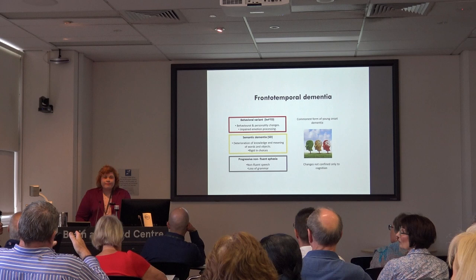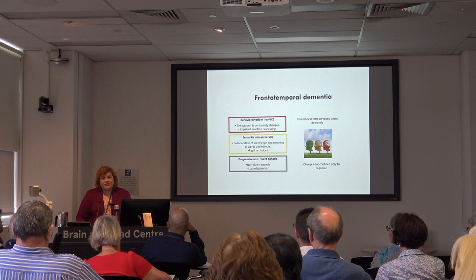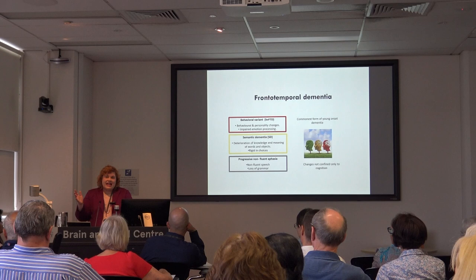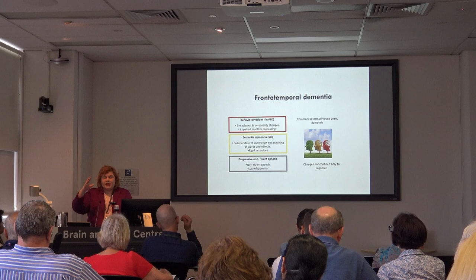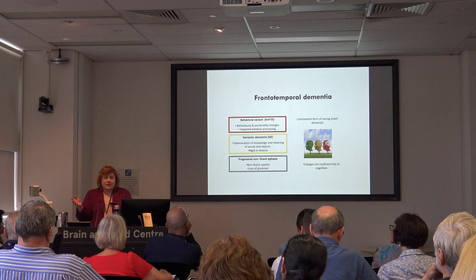Question: Do any of these symptoms present early in someone's life or are they predominantly in older age? We think there is a prodromal period where patients can develop symptoms for around 10 to 15 years prior to diagnosis — just subtle changes — and then something happens and there's a much more rapid onset of behavioural changes.